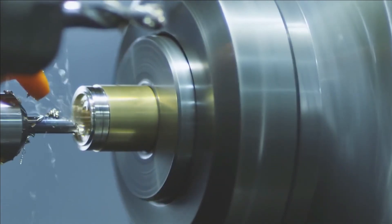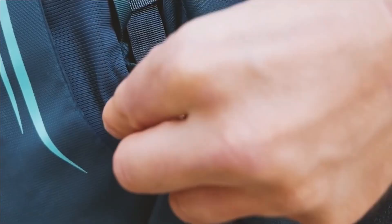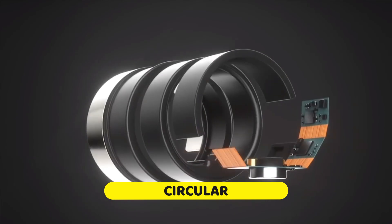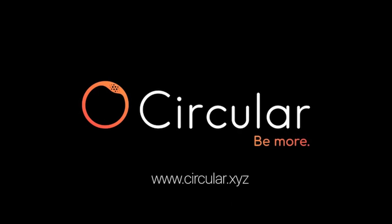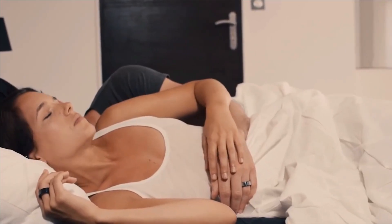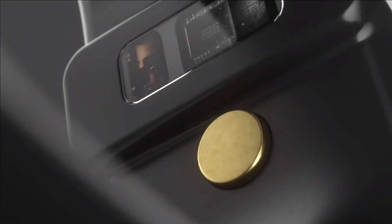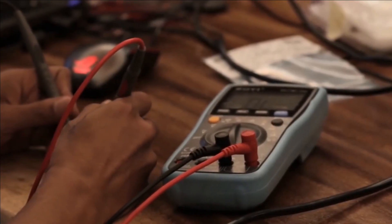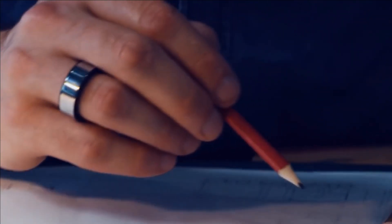Number two: Circular. Meet Circular, the subtle yet smart ring. Amidst the growing market of smart rings, Circular emerges as a discreet yet highly intelligent companion. Crafted by a French studio, its unassuming design is intentional — a small, stylish accessory that fits seamlessly into daily life. Circular syncs effortlessly with a mobile app and boasts water and scratch resistance with a two-day battery life.